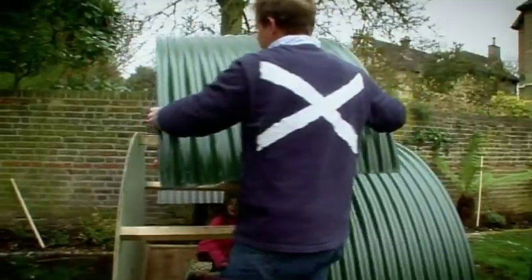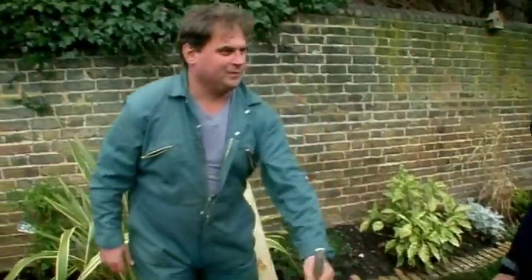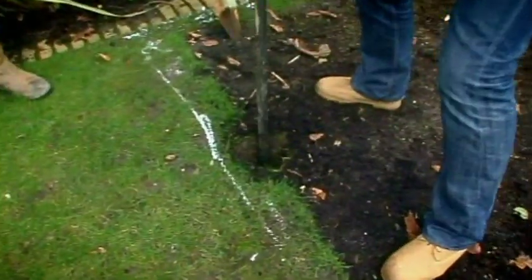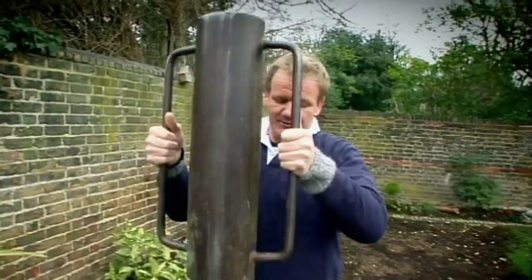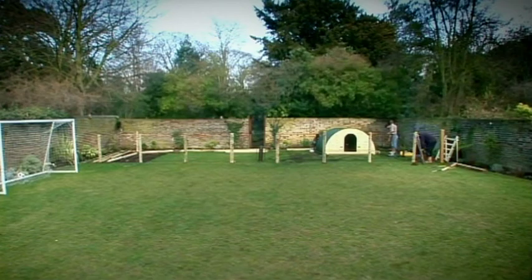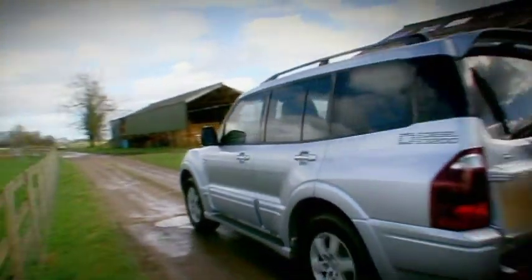Stop there, Jack. Look how much room they've got. I can see Tana's face thinking, this is my garden. It was looking very pretty and very lovely, but Gordon's very persuasive.